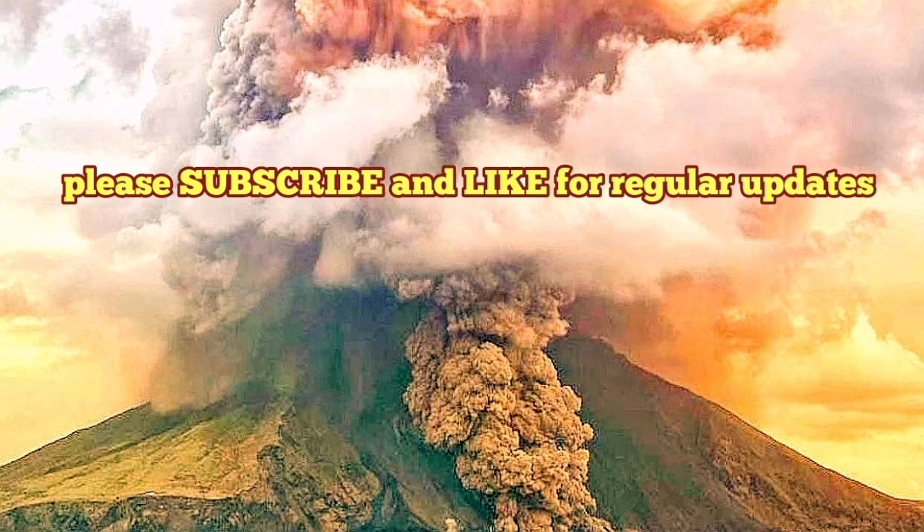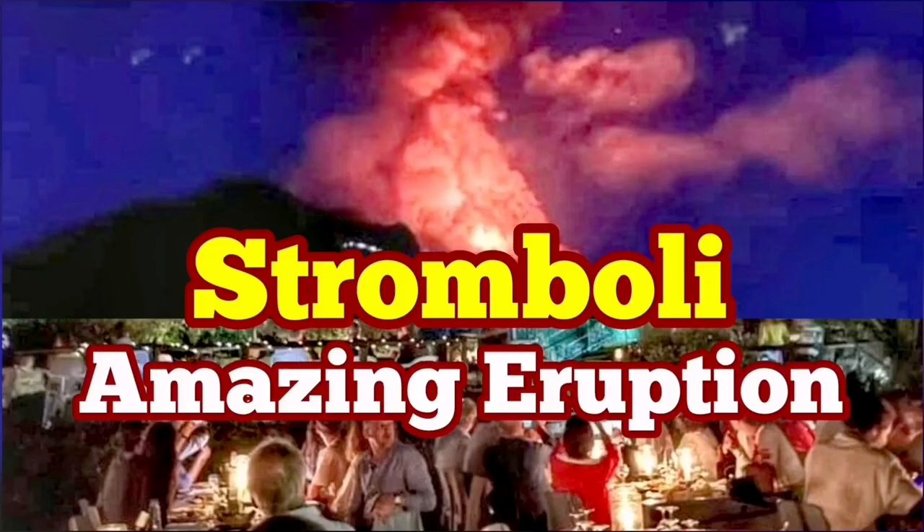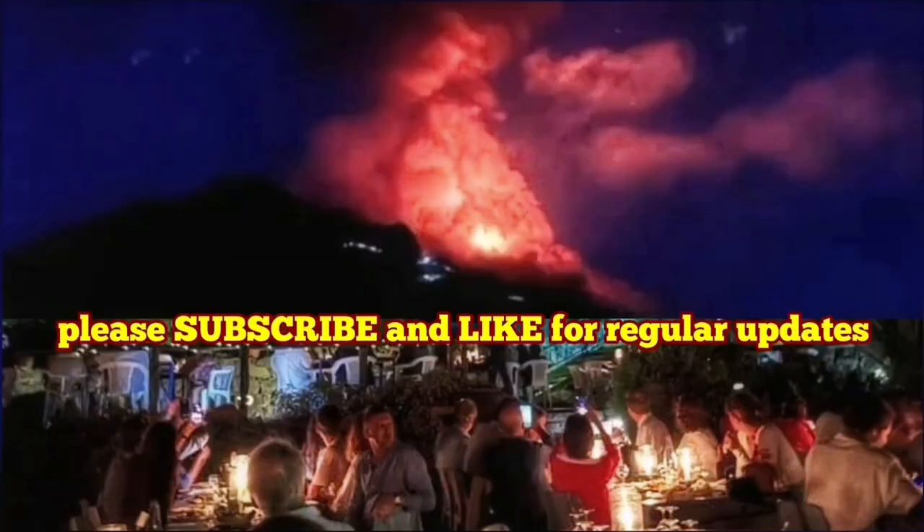Even the tourists who go there — and I recommend you also go there — look at this as part of daily life. Amazing eruption of the Stromboli volcano, and this was just today.